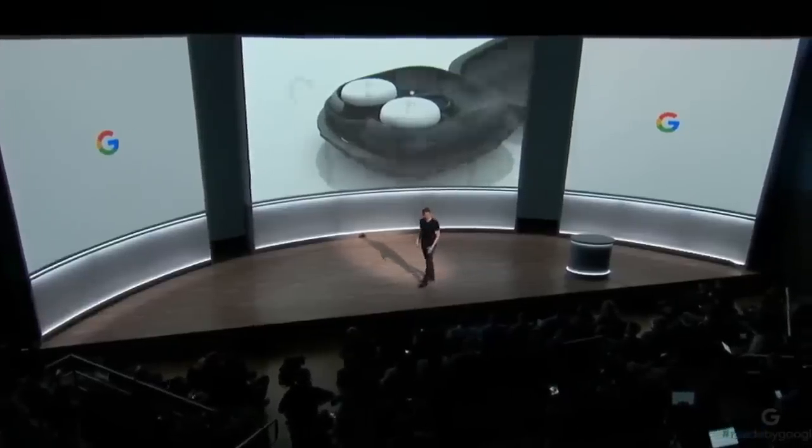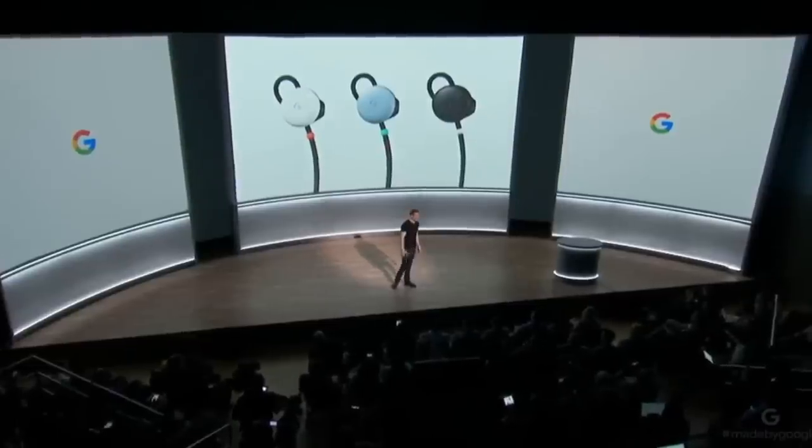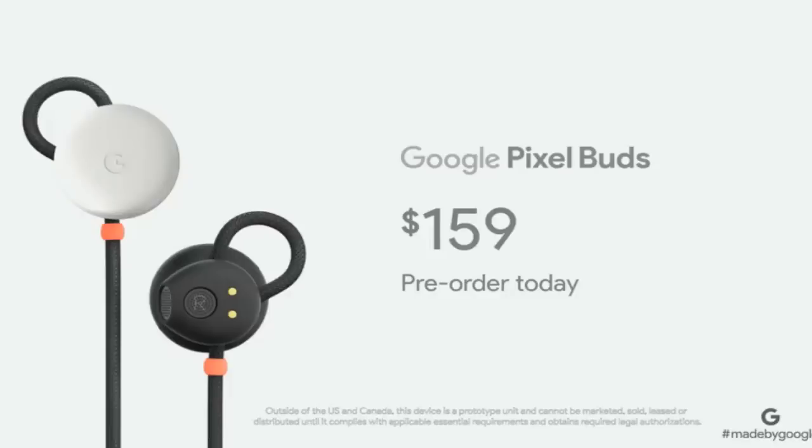Pixel Buds are available in clearly white, kind of blue, and just black to beautifully complement your Pixel 2. They'll be available in November for $159, and pre-orders begin today.